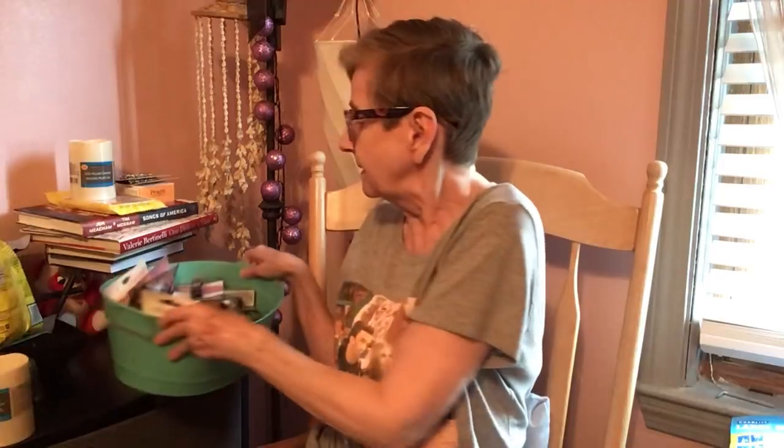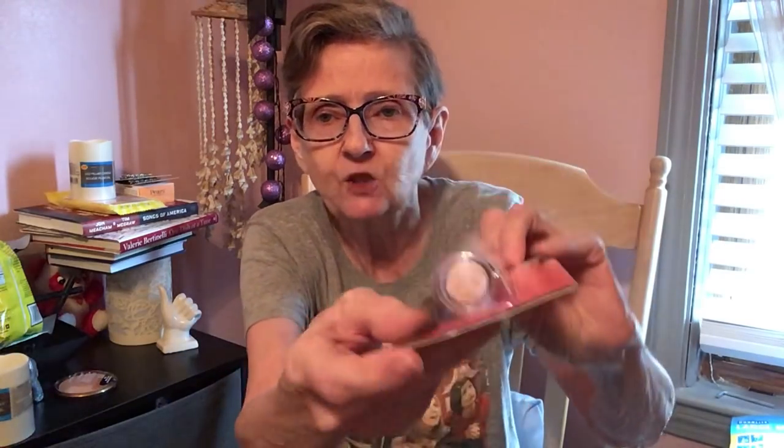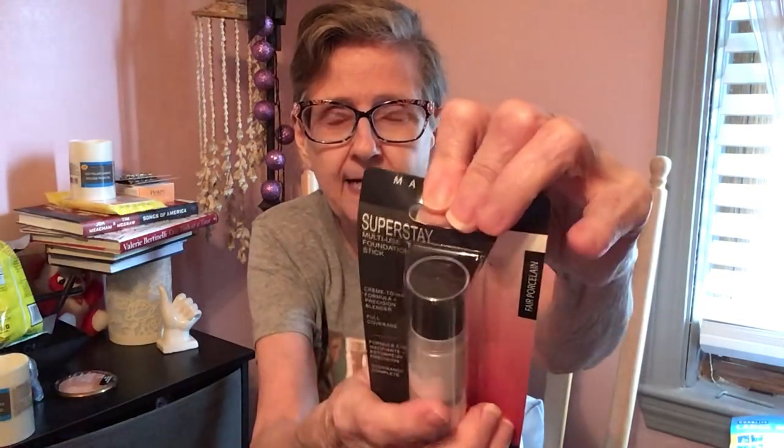Now for makeup — I got the Wet n Wild Color Icon bronzer in Bikini Contest. That's a pretty color, I bet anybody could wear it. Then I got Maybelline New York Super Stay multi-use foundation stick in Fair Porcelain, cream to matte formula, precision blender, full coverage. It has a sponge at the top which I thought was very cool.